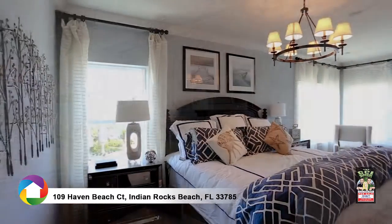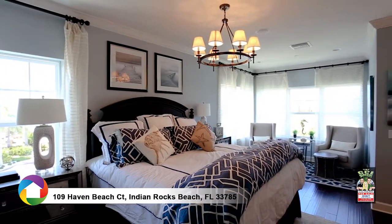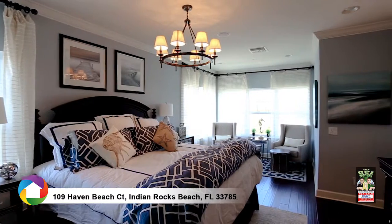The oversized master suite features wood floors, a sitting area, beautiful bathroom with double sinks, and a large walk-in closet with custom storage.